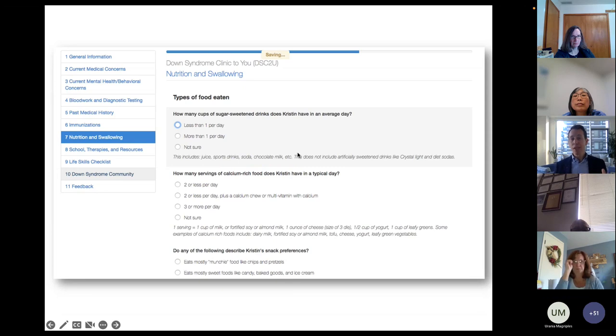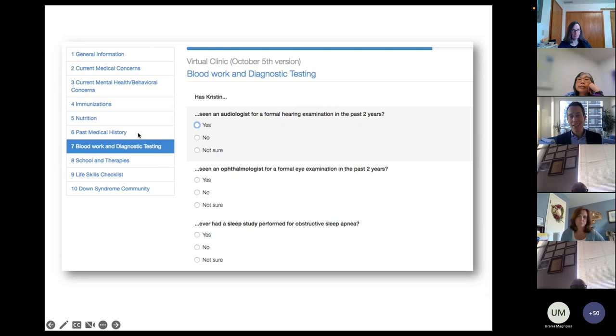Families can complete as much or as little as they want. If they complete the nutrition and swallowing questions, it will be as though they saw our Down syndrome nutrition specialist in person — there are unique nutritional needs for people with Down syndrome. We ask about blood work and diagnostic testing already done — the last thing parents want is to be told to get their thyroid checked when they just got it checked two months ago. Just as much as our in-person Down syndrome specialty clinics are more than just medical clinics, we talk about education — how best to teach math, how to get a job when you have Down syndrome, what is an ABLE account, how to set up life plans, how to give information to brothers and sisters. All of that is built in here as well.